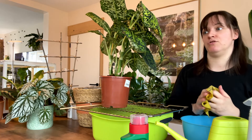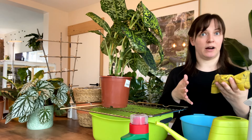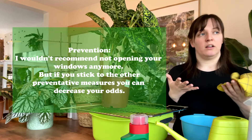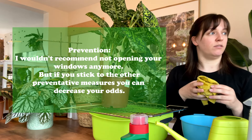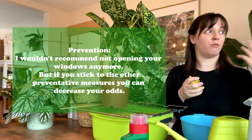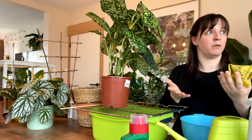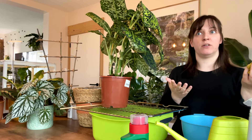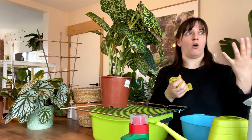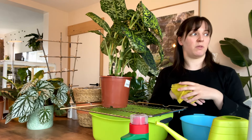Another thing I could do is with the temperatures going up now that we're going into spring, I do open the windows more. I love having my windows open. Right now it's been raining all day but my windows are open, and they are also open because I am doing this treatment. I'm not going to stop opening my windows, but I suppose that's just something I could do.